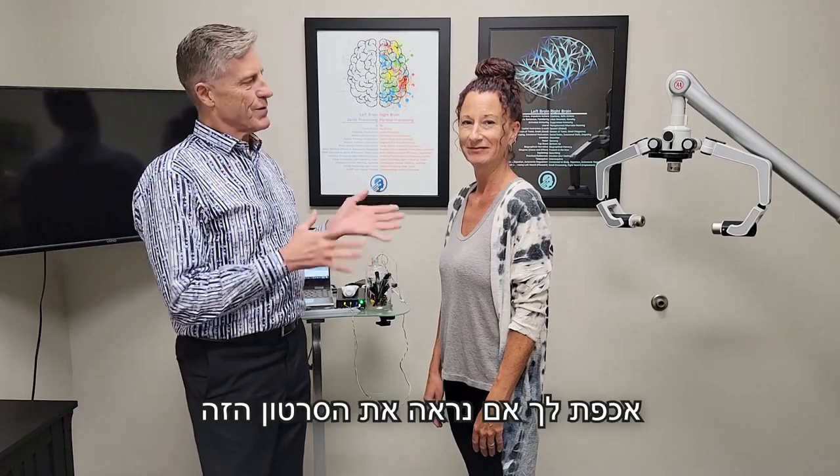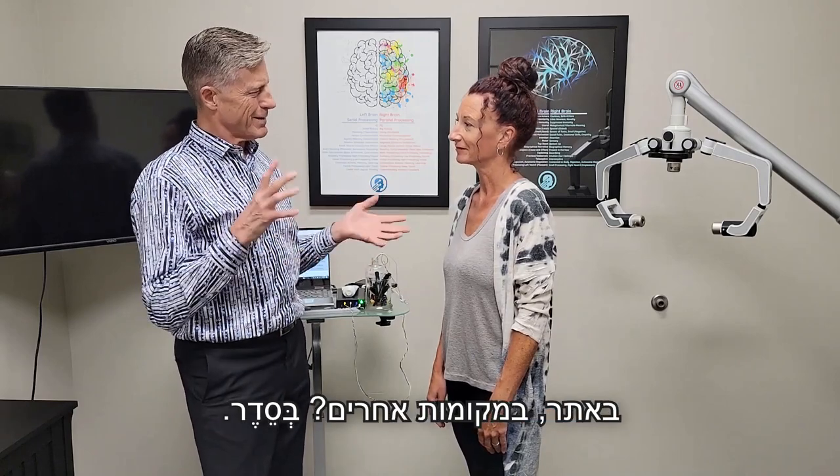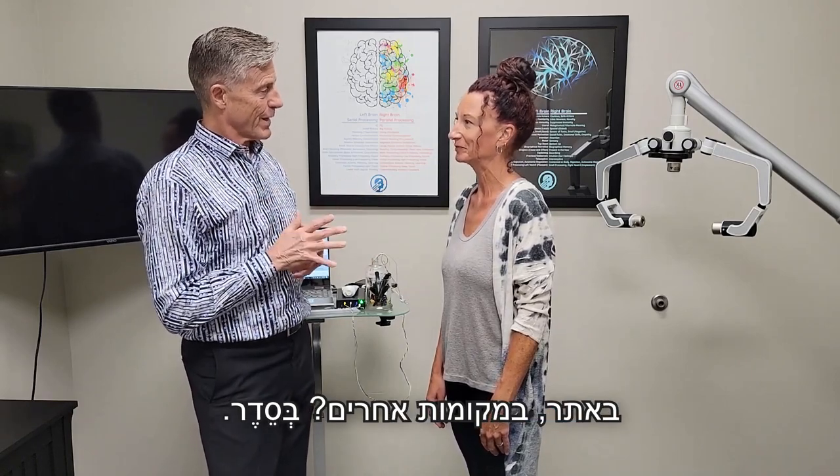All right, this is Hannah. Hannah, do you mind if we show this video to other people, like on social media, website, other places? That's fine. Okay.